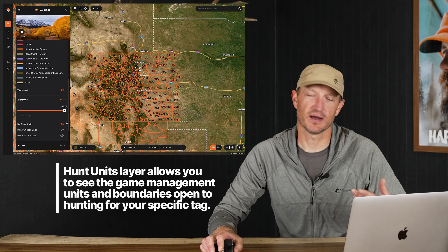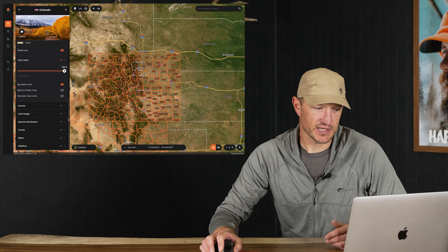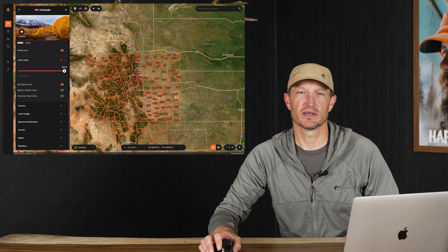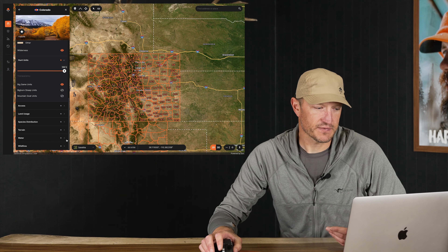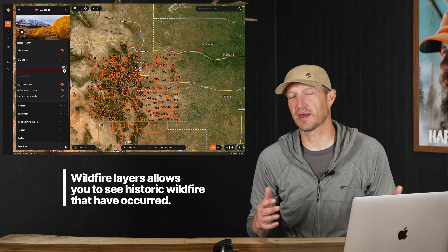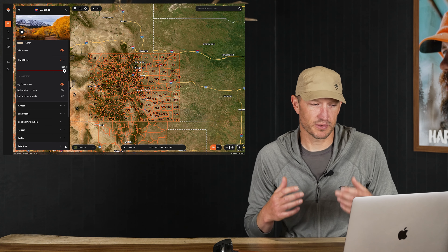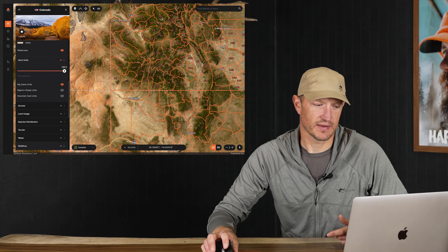One of the next layers I add is the hunt units — that's a layer I have to include pretty quick, and I can also adjust the opacity on that. Scrolling down there are things like access, land usage, and species distribution. I don't get too deep into those until later in my research process. Probably the next layer I often go to is the wildfire layers. Wildfires are magnets for elk — the regenerated vegetation that comes back after a wildfire is like an ice cream shop for elk — so that's something I want to look at early in my research process.